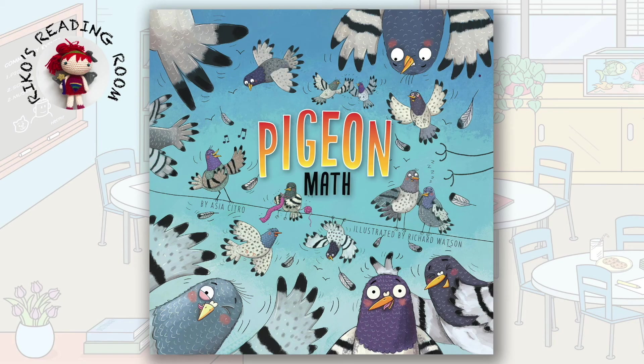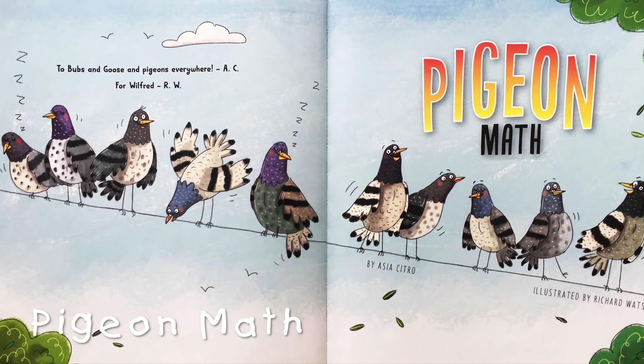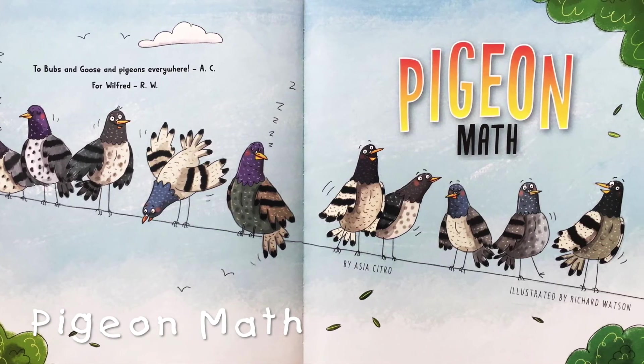Welcome to Beacons Reading Room. Today I will read a funny book called Pigeon Math. Enjoy! Pigeon Math by Essia Citro, illustrated by Richard Watson.